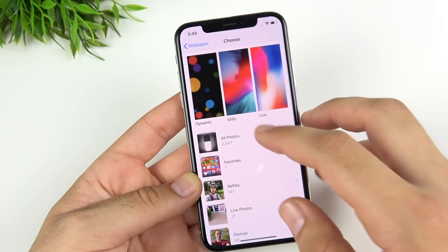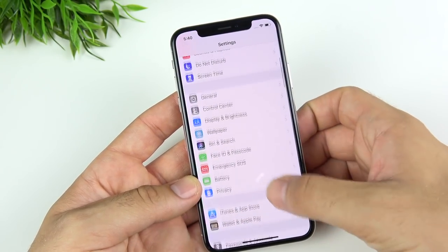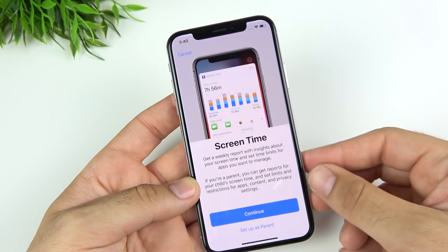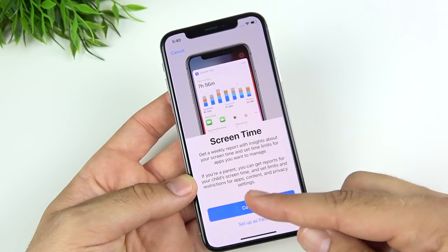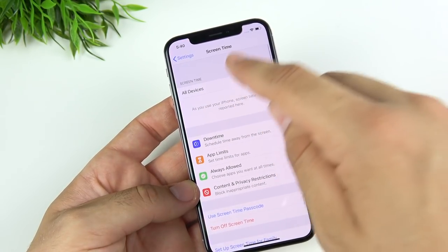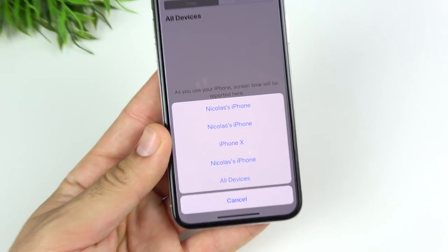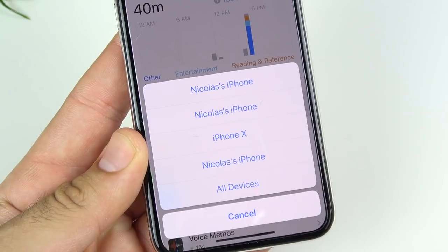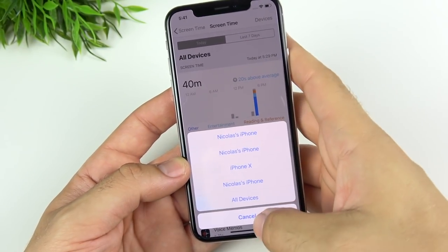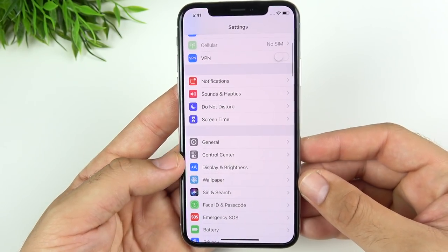Heading back into Settings, we're going into Screen Time to check out the new Screen Time setting. There's a new splash screen here. You can set it up as a parent, hit Continue, and you can control different devices. If you hit Devices, you can see all your Apple devices and check out all the different screen times. More continuity amongst your Apple products with this new feature in iOS 12.